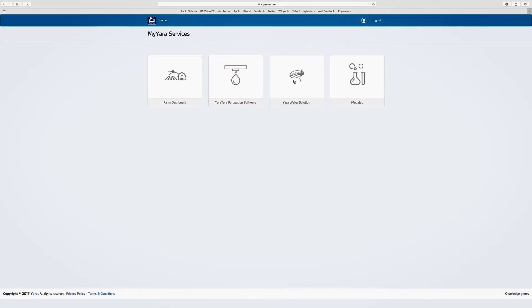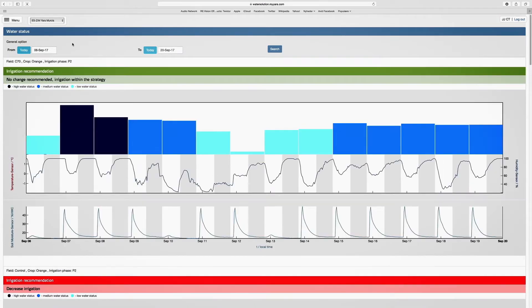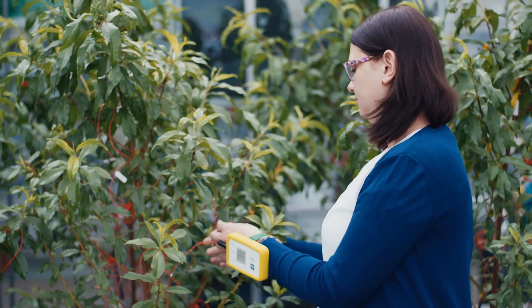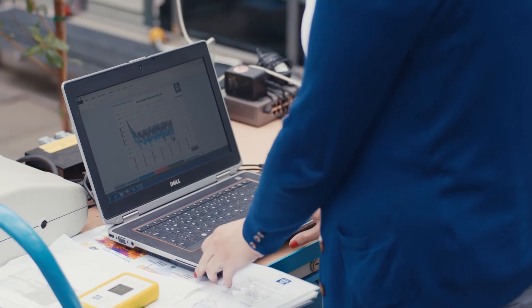The irrigation recommendations are accessible via the online MyYara portal. Yara Water Solution is currently calibrated for citrus and olive trees, and in the future is under development for almond, peaches, cherries, wine grapes, and apples.